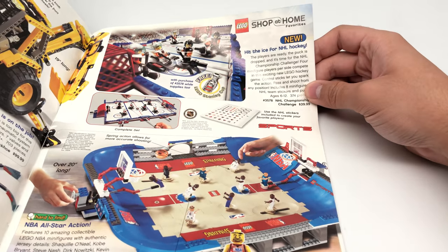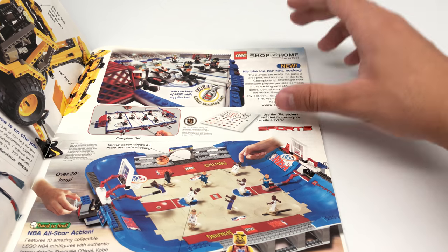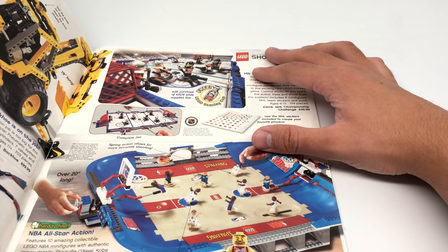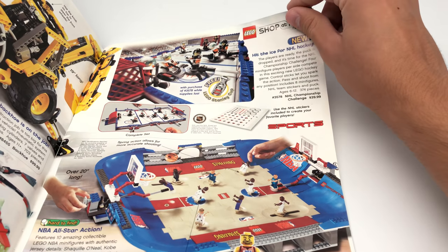Same with this one — oh my gosh. The NHL stuff is like non-existent. The only NHL stuff you find is those crappy Technic-style builds — they're not even minifigure scale. These are so hard to find. This one sealed for 40 bucks? I'd take it.